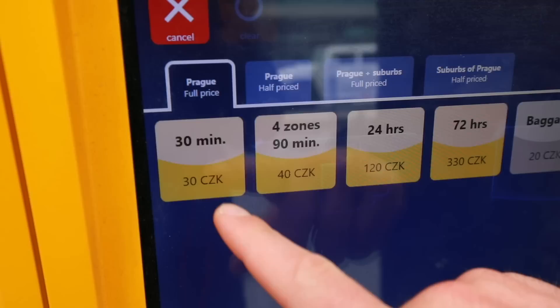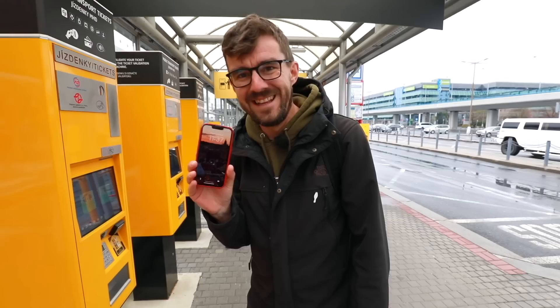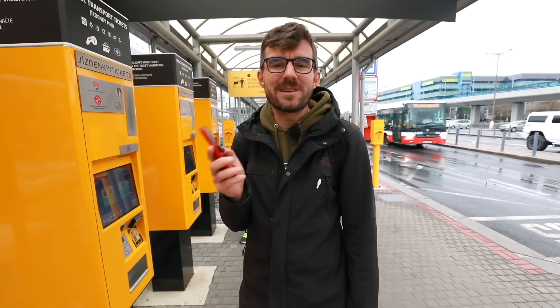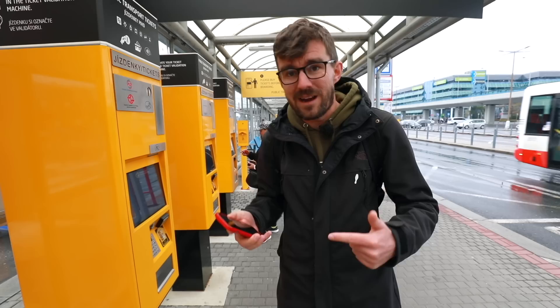You can avoid all of this by simply using an app on your phone. The app is called Litacka — L-I-T-A-C-K-A. Once you have that app, you can easily purchase tickets and validate them in the app. You buy the ticket, click start, and the time begins now — riding for 30 minutes, 90 minutes, a full day, or three days. There's no two-day option, just three days.